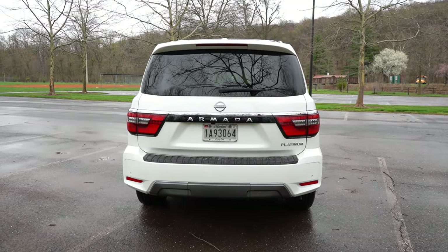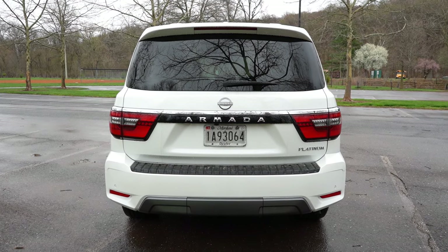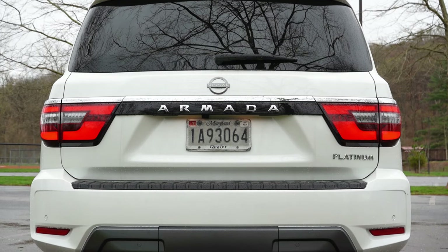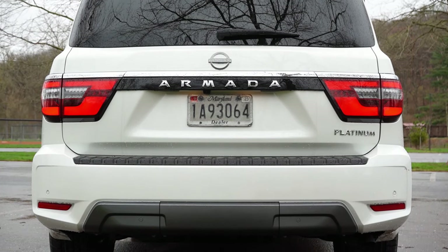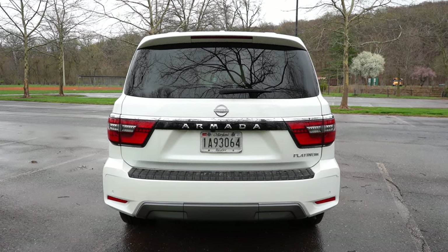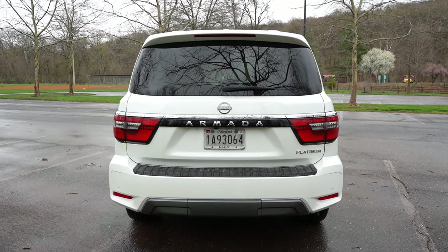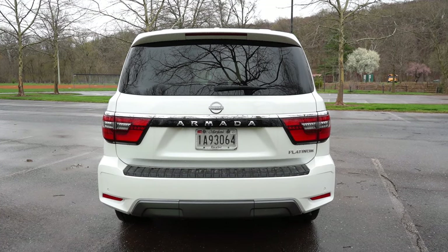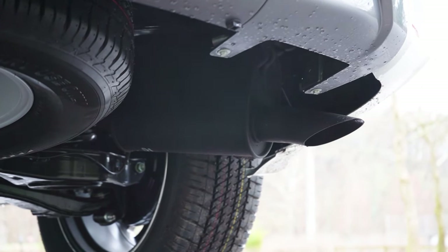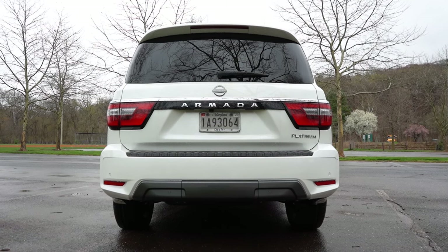Around to the back of the Armada: at the very top there's a rear spoiler with an integrated brake light, just below the rear window wiper. LED taillights come standard across all trim levels. Either gloss-black or chrome trim ties the two taillights together — the Platinum gets chrome, the Midnight Edition gets gloss black. Just below it all you will find a single exhaust outlet tucked under the passenger side. Let's hear that exhaust clip.